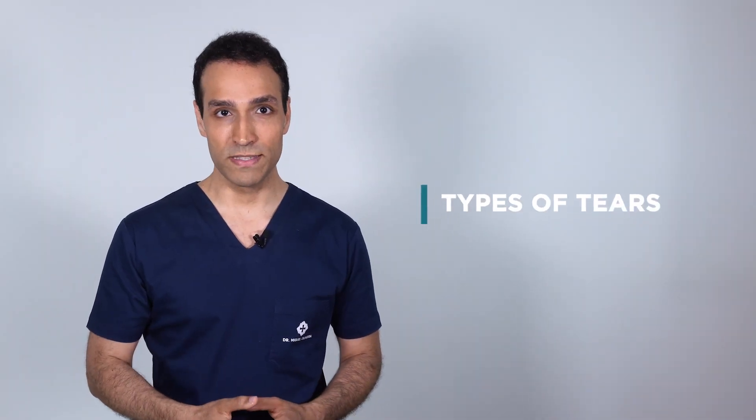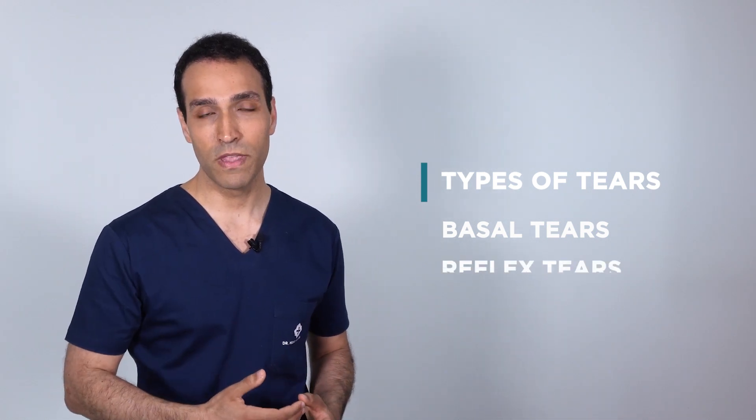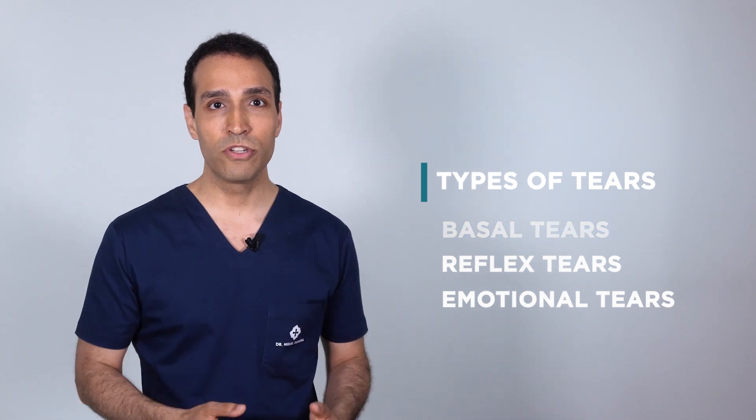There are three basic types of tears. Basal production, which lubricates the eye and conjunctiva and is part of our immune barriers. Reflex tears, for flushing out external irritants, and emotional tears. About the latter, I will invite you to watch the side story on this video channel and take a look at the FACES website.